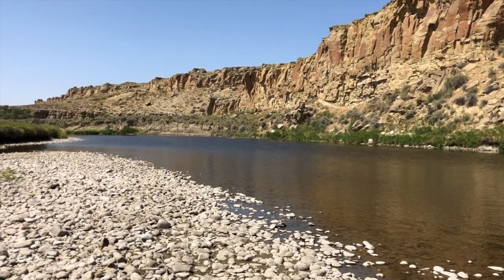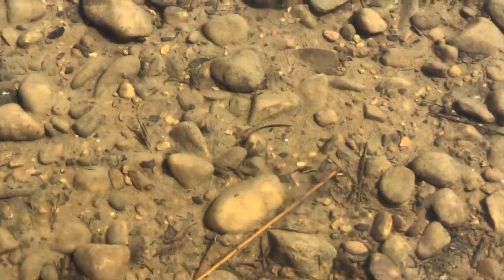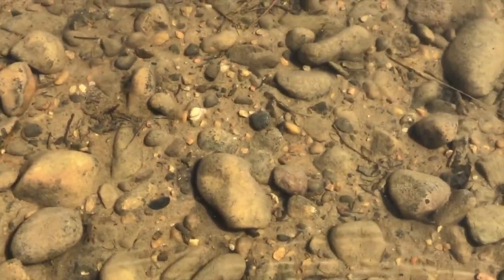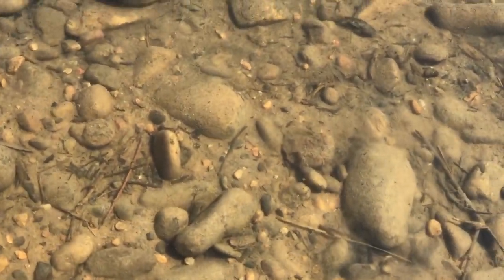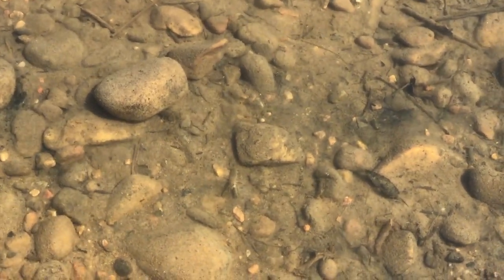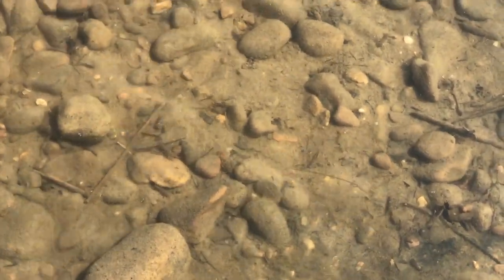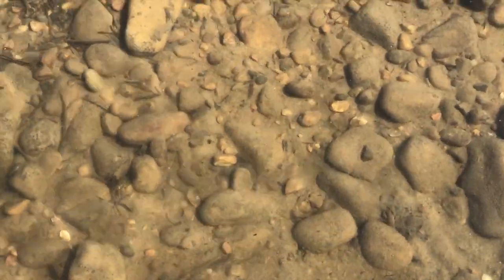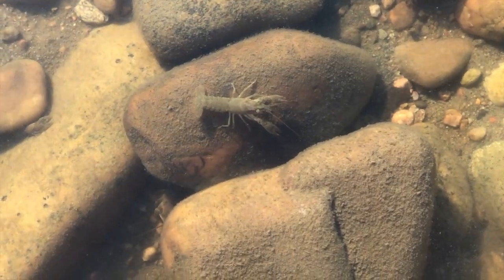I wonder what types of things we could find in the North Platte River. Along the edge of the river, I see rocks and dirt, some sticks and leaves. And what are those things that are moving? They're not fish. Can you tell what they are? They live all over North America, so if you've ever played in a river, chances are you've seen one. They're crayfish.